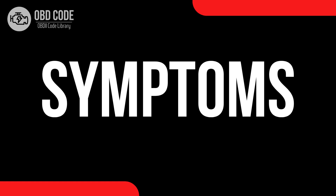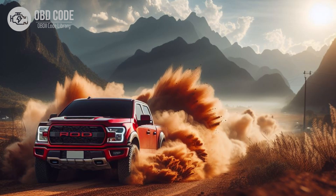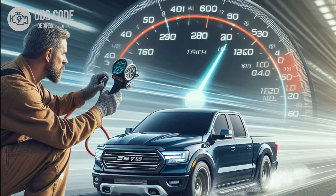Code P0654 Symptoms: 1. Illumination of the check engine light. 2. Engine performance issues, such as rough idling, hesitation, or stalling.